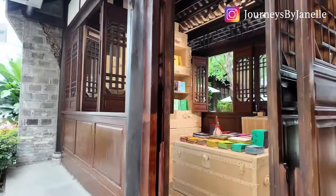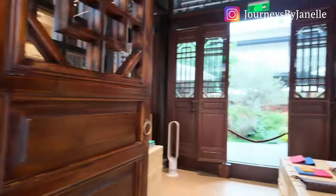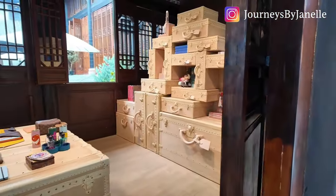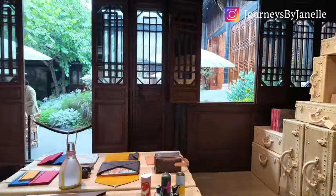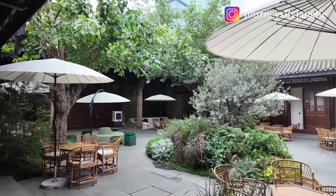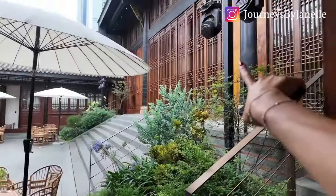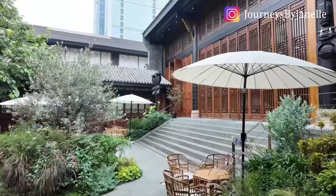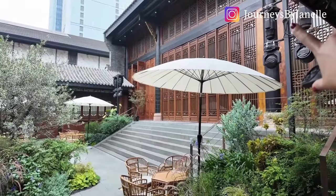These heritage buildings were all renovated in 2014 to become this commercial base. Wow, it's so pretty! This is the coolest Louis Vuitton bookstore I've ever seen — and trust me, I think I've been to a lot of Louis Vuittons. Wow, this is so cool. This is the Louis Vuitton restaurant here at Taikoo Li in Chengdu. You can do afternoon tea here and there's also an actual restaurant.